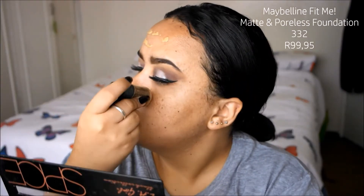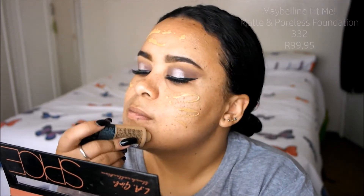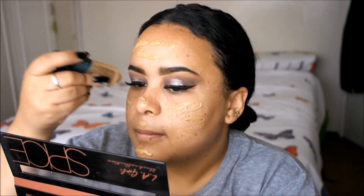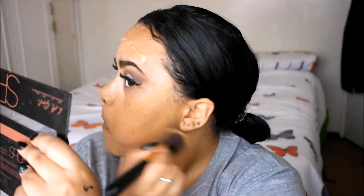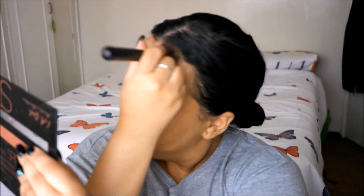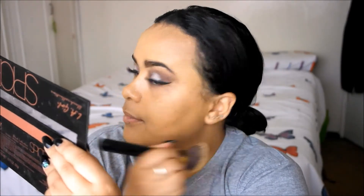Then I'm going in with the Maybelline Fit Me Matte and Poreless foundation. I really love this foundation — it's one of my favorites. Because I have oily skin, I find it looks a lot better when you use a brush compared to a sponge, so that's what I'm doing.